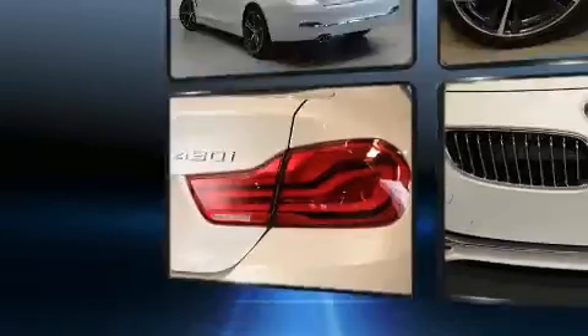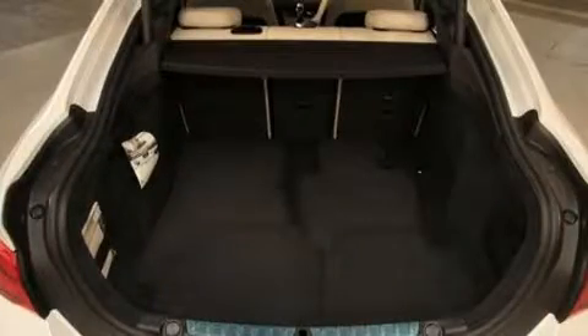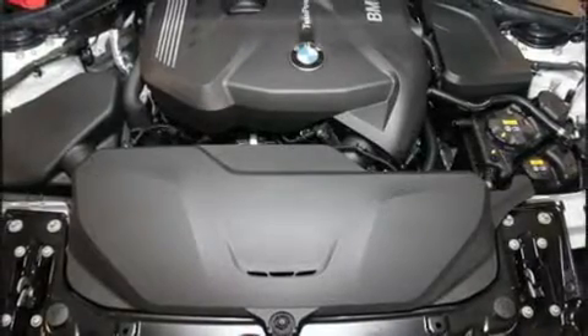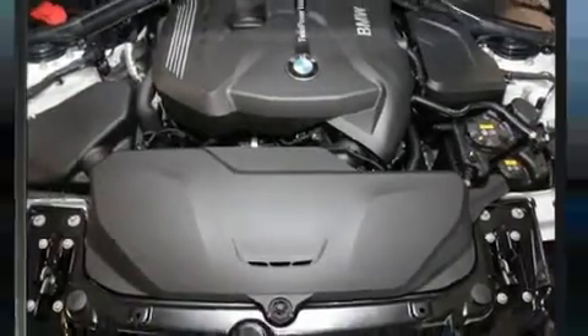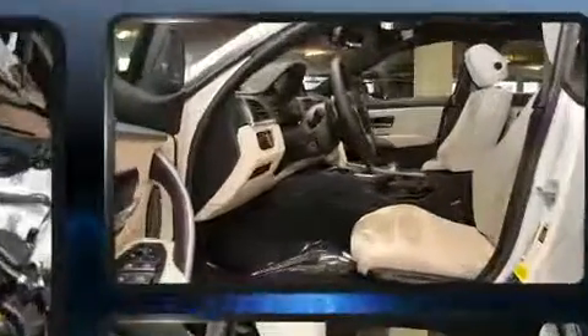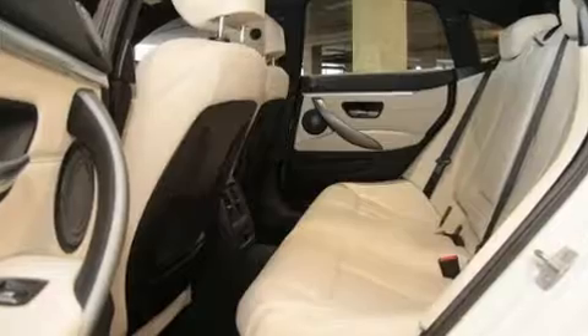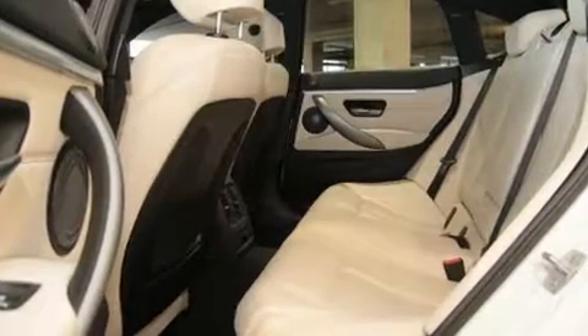Comfort and style features include adjustable headrests in all seating positions, a built-in garage door transmitter, automatic dimming door mirrors, power front seats, fully automatic headlights, a power liftgate, and air conditioning.